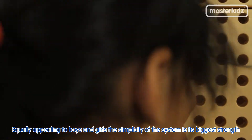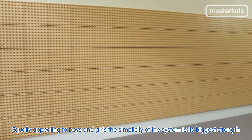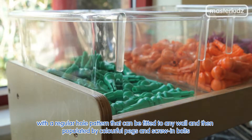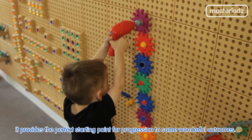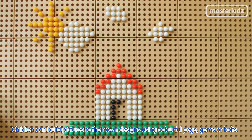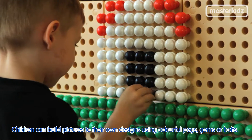Equally appealing to boys and girls, the simplicity of the system is its biggest strength. With a regular hole pattern that can be fitted to any wall and then populated by colorful pegs and screws and bolts, it provides the perfect starting point for progression to some wonderful outcomes. Children can build pictures to their own designs using colorful pegs, gems or bolts.